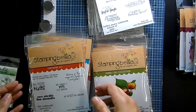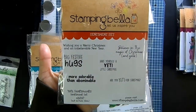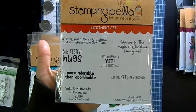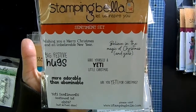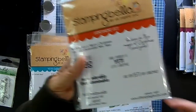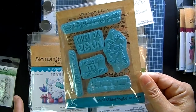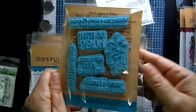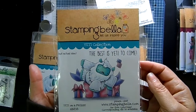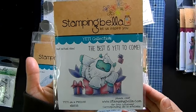Let's dig in — they've got some really cute stamps! Starting with the yetis: there's a sentiment set that goes with the collection. The sentiments read: 'Wishing you a Merry Christmas and an unbelievable New Year,' 'Big festive hugs,' 'More adorable than abominable,' 'Have yourself a Yeti little Christmas,' 'Believe in the magic of Christmas and yetis,' and 'Are you Yeti for Christmas?' These are blue rubber, foam mounted. 'Yeti on a Prezzy' features a yeti smashing a present, with the sentiment 'The best is Yeti to come.'